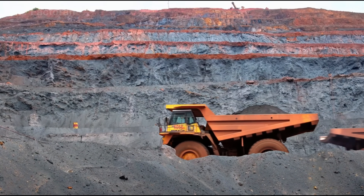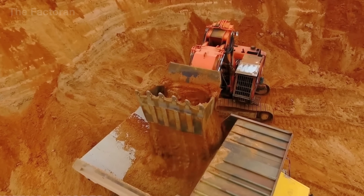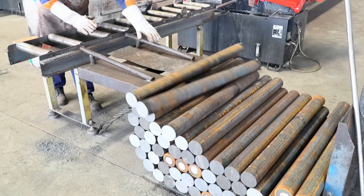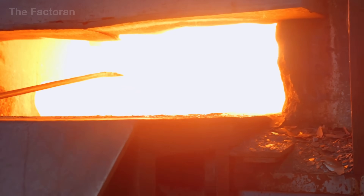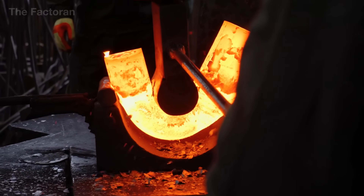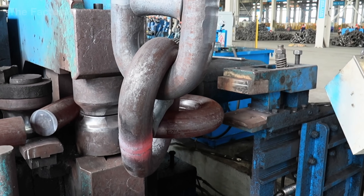From raw iron ore deep beneath the earth to the massive steel links stretched taut across the open sea, this journey is the culmination of heat, force, and precision. Every stage — from mining, metallurgy, and billet rolling, to heating, bending, welding, and inspection — is carefully controlled to create a product that may seem simple, yet carries the immense responsibility of holding the maritime world in place.